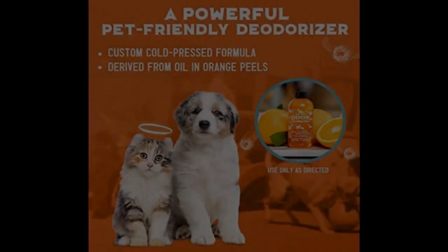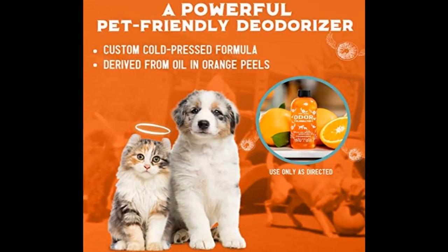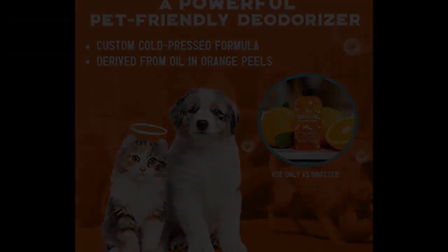Don't mask pet odors with chemical sprays — kill bad smells instead with Angry Orange, and your nose will seriously thank you.